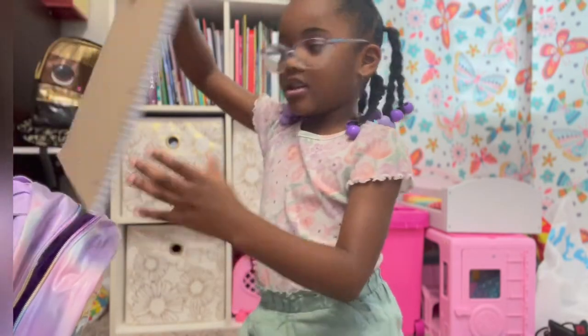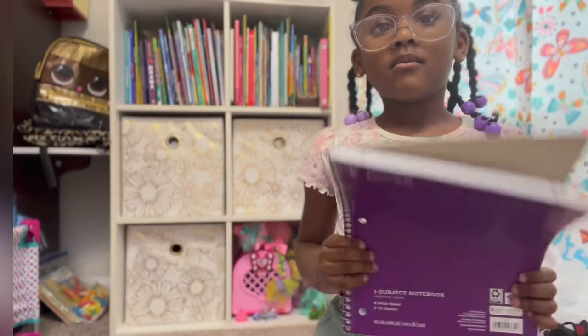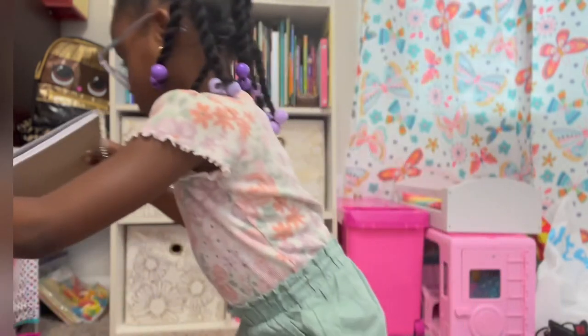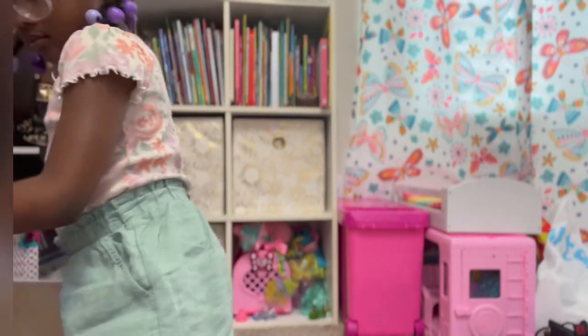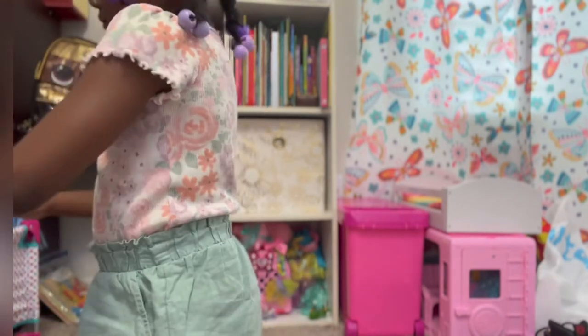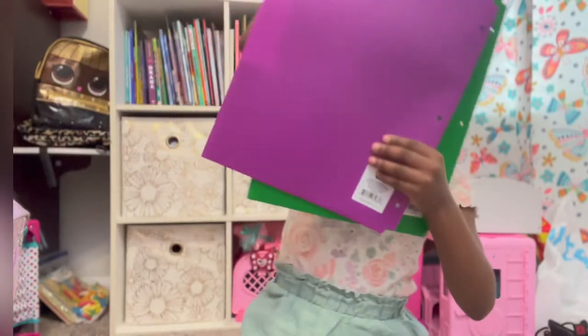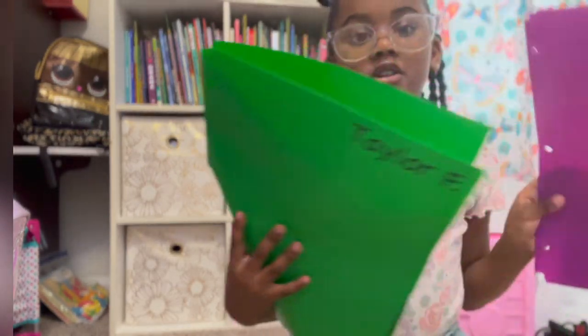And here's my notebook. And here are my other two.